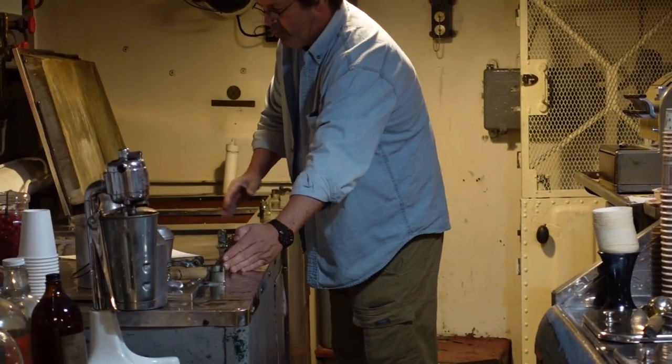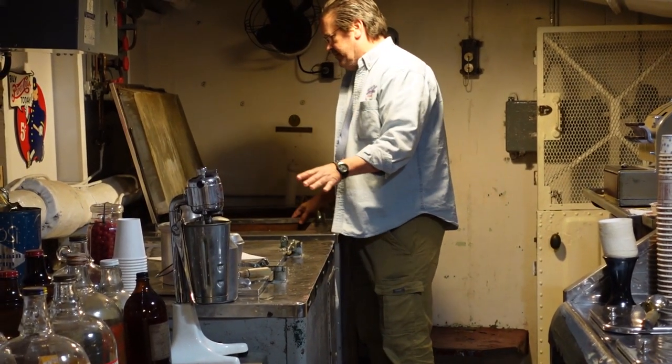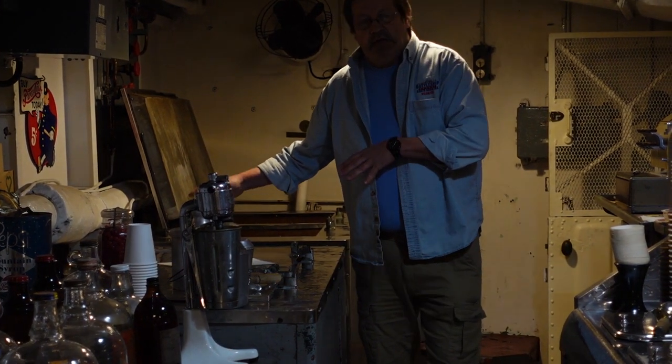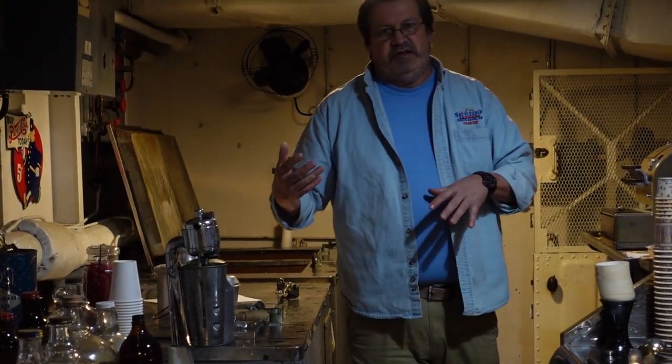There are four compartments in two cabinets. Each one holds 20 gallons, so 80 gallons can be stored in here, at minus 15 degrees Fahrenheit. If you leave it in here for about six hours it hardens up completely. If you tried to dip it at minus 15 degrees Fahrenheit, it would be like trying to dip a brick.